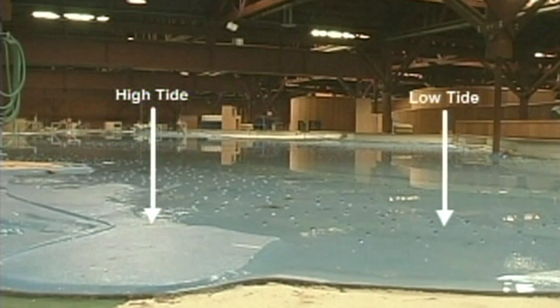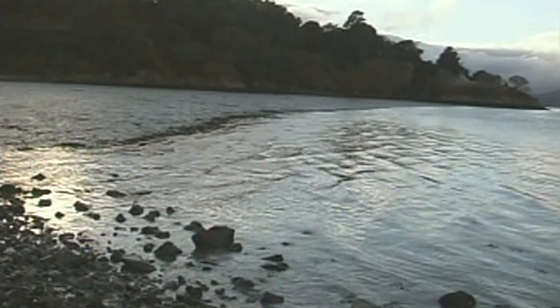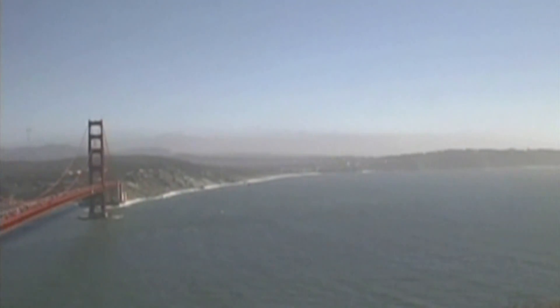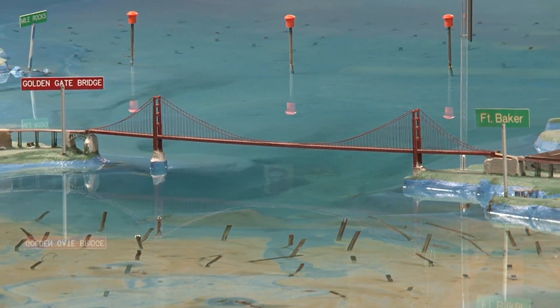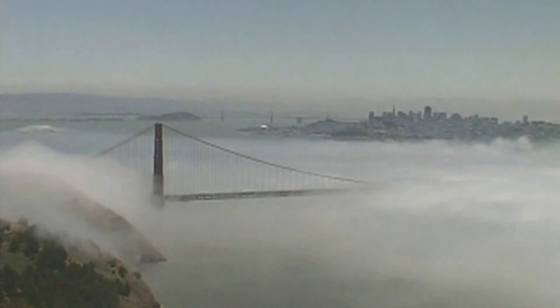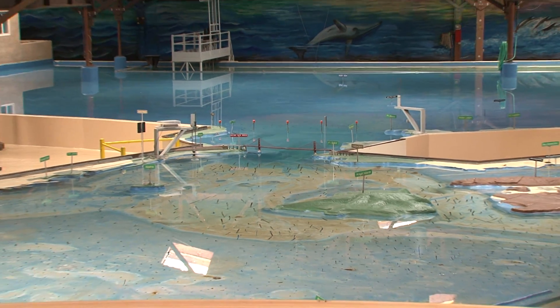There are three specific criteria that are important in analyzing how the model is calibrated and how it operates. The horizontal scale of the model is 1,000 to 1 — so for every 1,000 feet underneath the Golden Gate Bridge, one foot in the model. The vertical scale is 100 to 1 — so for every 100 feet underneath the Golden Gate Bridge, one foot down in the model. But the most important factor is time.